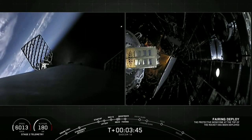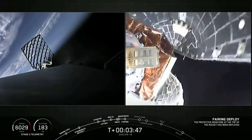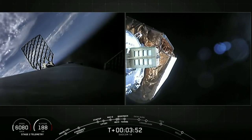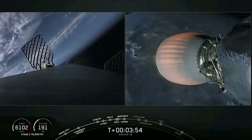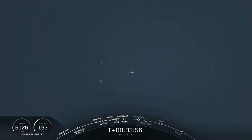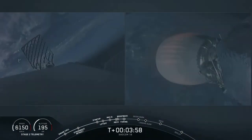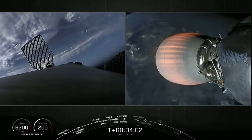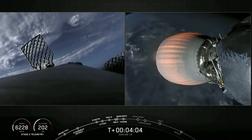Fairing separation confirmed. You can see our two fairing halves have jettisoned — you can even see them in the background near our MVAC engine, and you can see them from land too. It'll take some time for those to come back down — we'll keep you posted with updates.